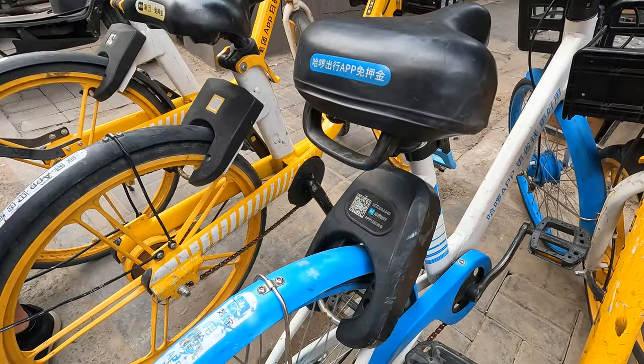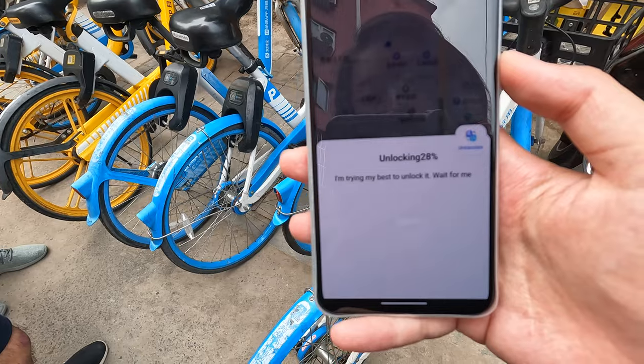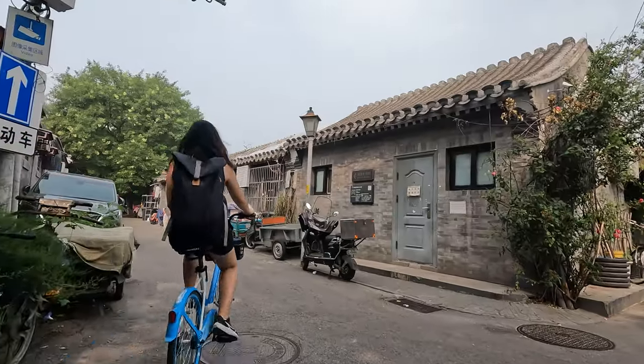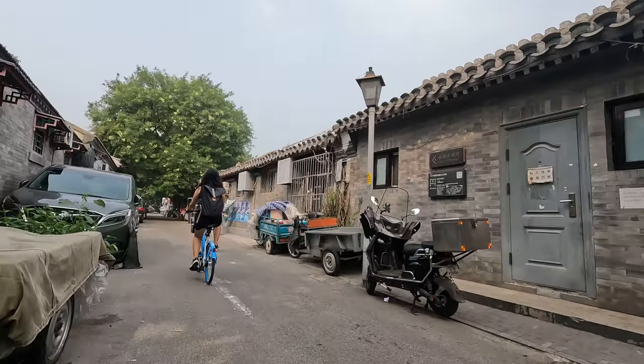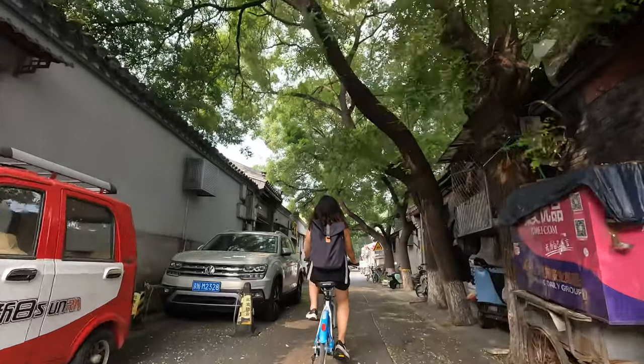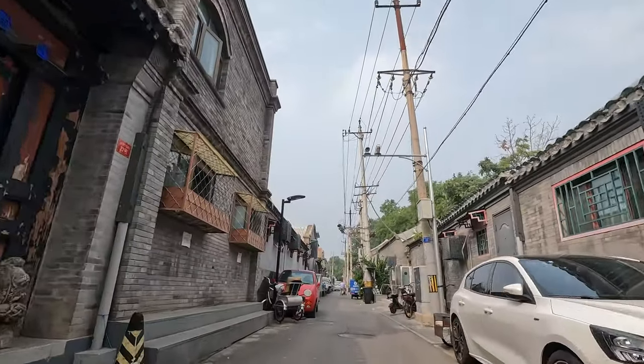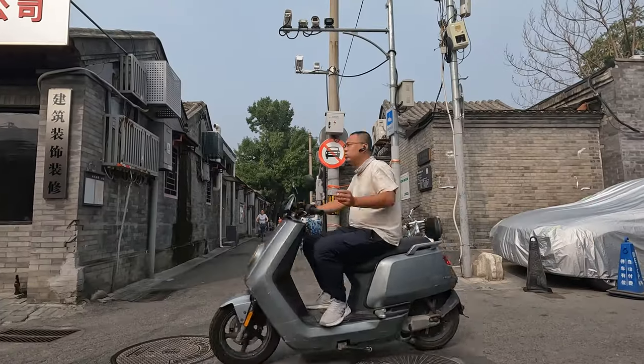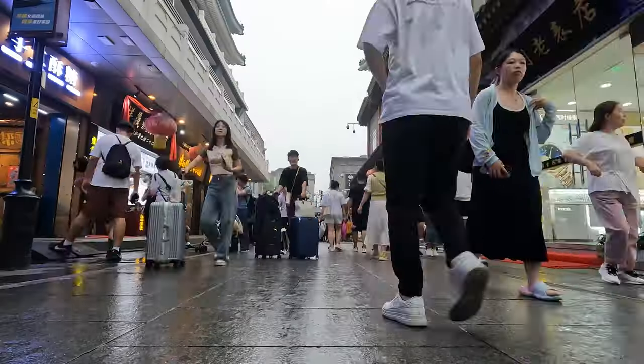We are going to try to ride the bike and show you around the hutong. Let's go! Hutongs are the narrow alleys between walls of single-storey courtyard houses, also known as Si He Yuan. People have been staying here since the Yuan Dynasty. Some hutongs remain as residential areas, while others have been converted into shopping districts and tourist attractions.